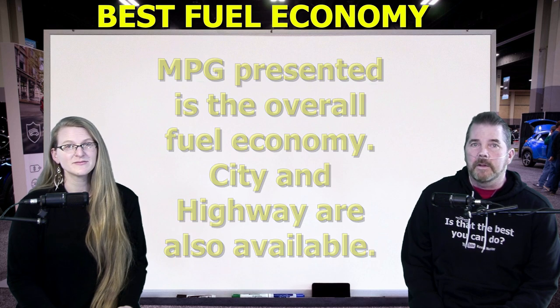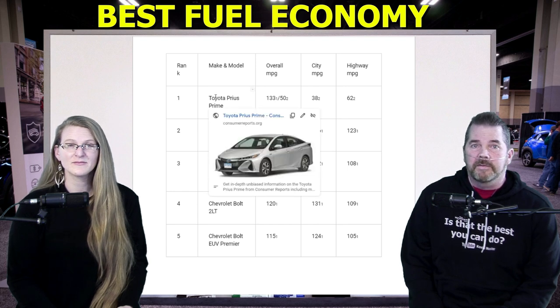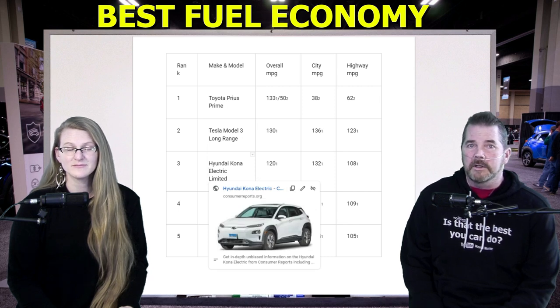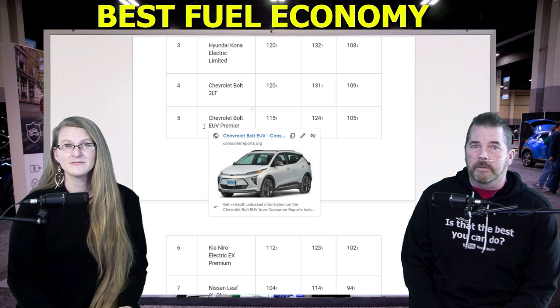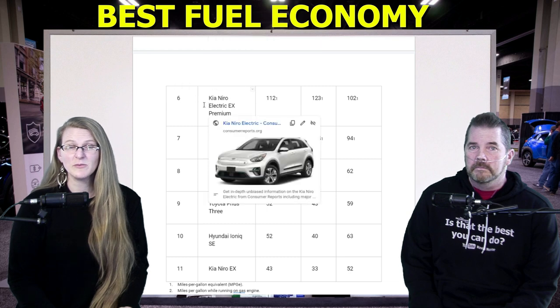The best fuel economy by car type, starting with the most fuel-efficient hatchbacks. At number one is the Toyota Prius Prime at 131 MPGe — this is an electric car. Number two, Tesla Model 3 Long Range, 130 MPGe. At number three, Hyundai Kona Electric Limited, 120 MPGe. Number four, Chevy Bolt 2LT, 120 MPGe. And at number five, the Chevy Bolt EUV Premier, 115 MPGe.